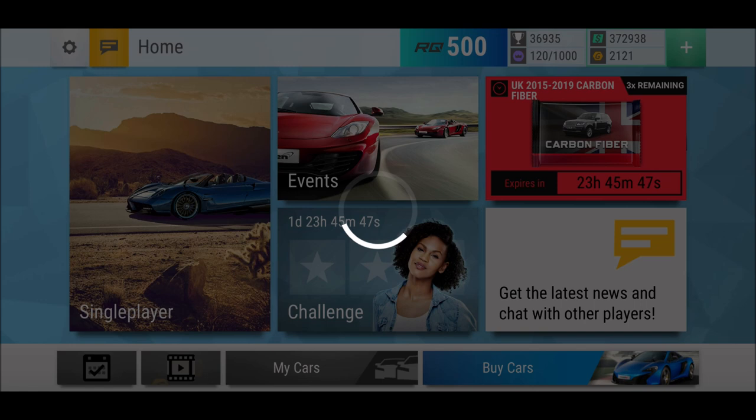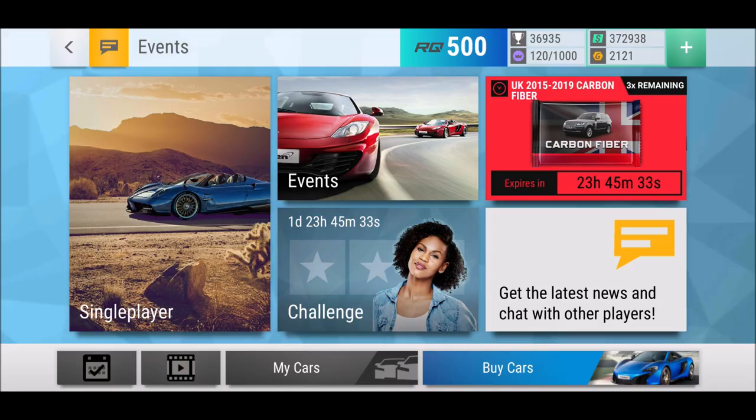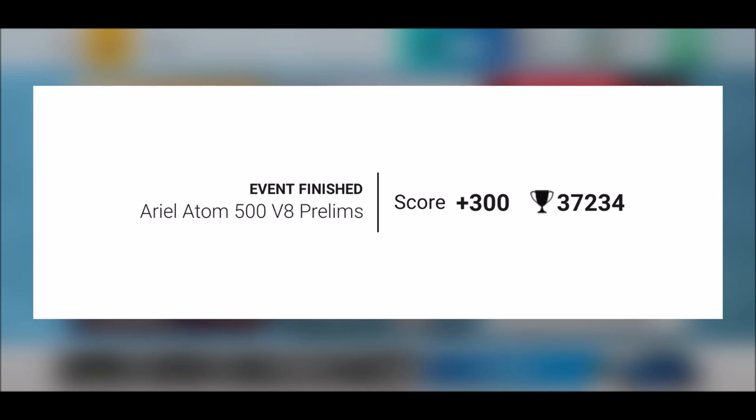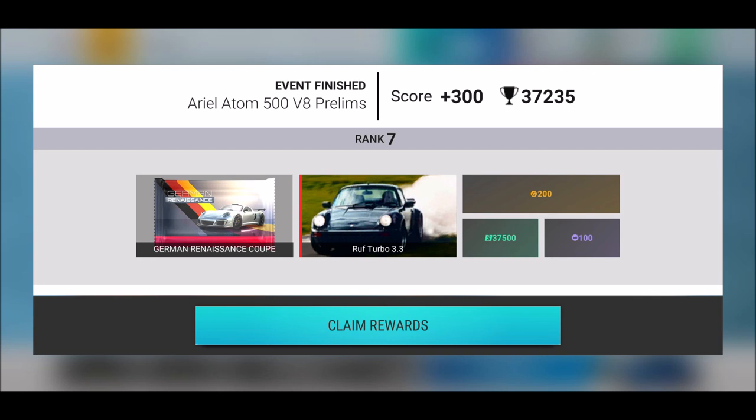About this prelims event — I actually didn't have much time. I was playing 10 to 12 minutes before the event finished, and it worked. Ladies and gentlemen, plus 300! I spent 100 gold for five tickets, basically played 10 tickets within 10 minutes and got my German Renaissance Coupé carbon fiber pack, the Roof Turbo 3.3, gold, cash, and renown points.